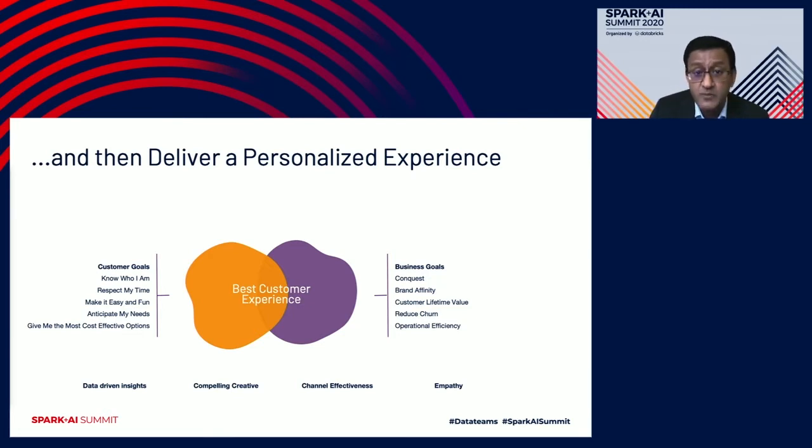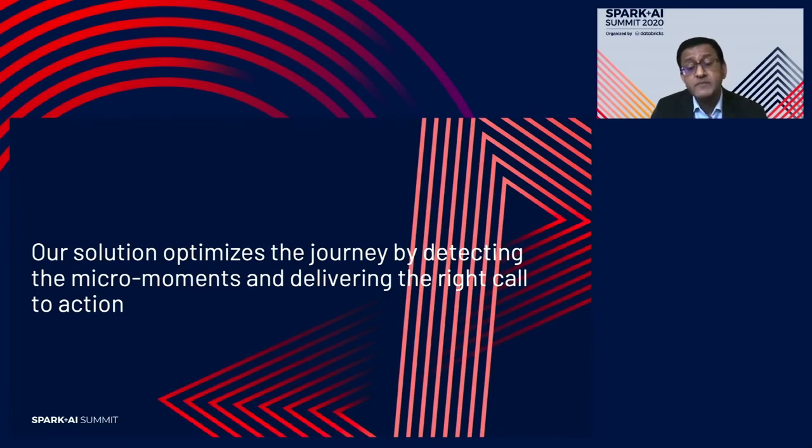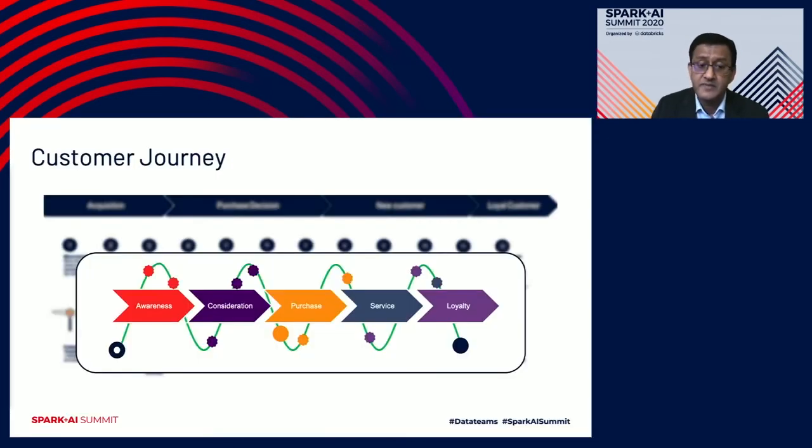Customer journey is all about that. Our solution optimizes the journey by detecting the micro-moments of customer interactions and delivering the right call to action at the right time. This is a high-level summary of a marketing funnel — we start customers at the awareness stage, take them through consideration, then to purchase, then to service and loyalty. Of course it's not linear. Every touch a customer makes with the brand could be through a different channel or message, so we need to continuously nurture customer interactions and gently guide them along this funnel.